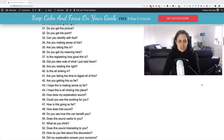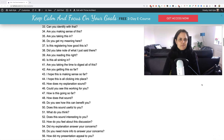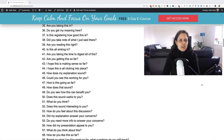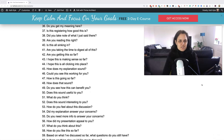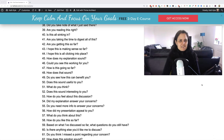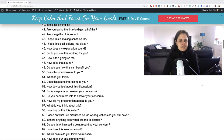Thirty: are you seeing the light? Thirty-one: do you get the picture? Thirty-two: do you get the point? Thirty-three: can you identify with that? Thirty-four: are you making sense of this? Thirty-five: are you taking this in? Thirty-six: do you get my meaning here? Thirty-seven: is this registering how good this is? Thirty-eight: did you take note of what I just said there? Thirty-nine: are you reading this right? Forty: is this all sinking in for you? Forty-one: are you taking the time to digest all of this?